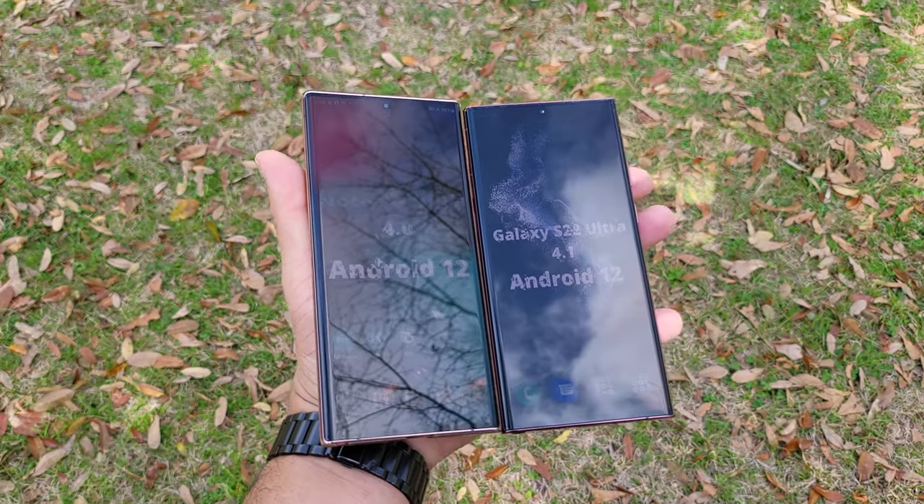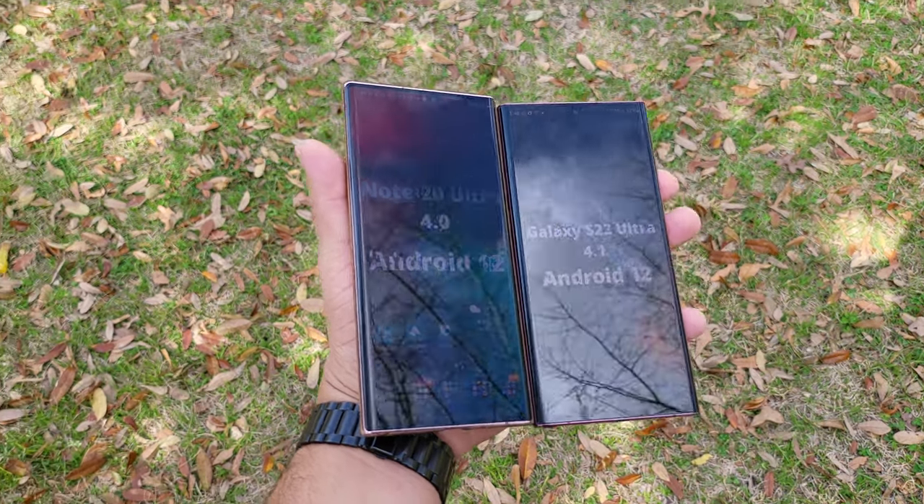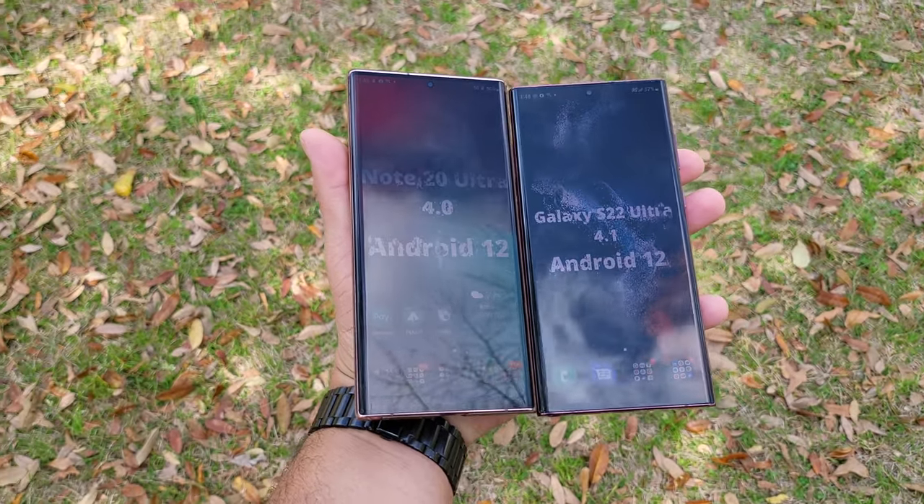It's kind of hard to describe how nearly perfect the Galaxy S22 Ultra display is. I have almost 200 phones, and the Galaxy S22 Ultra is top dog. It's brighter than every device I have, it's sharper than every device I have, and it is a beautiful display — the number one thing I really like about the Galaxy S22 Ultra.